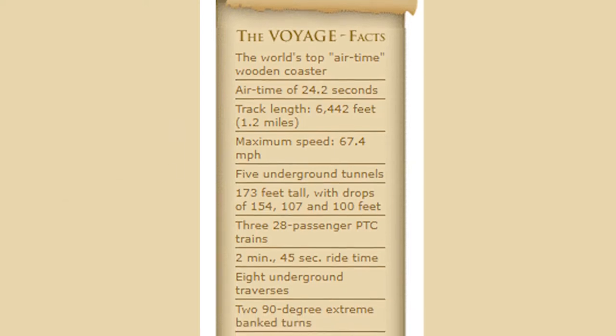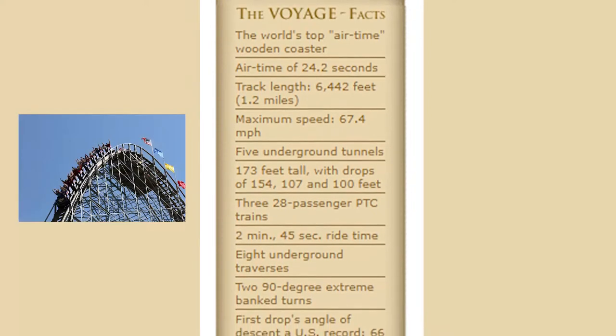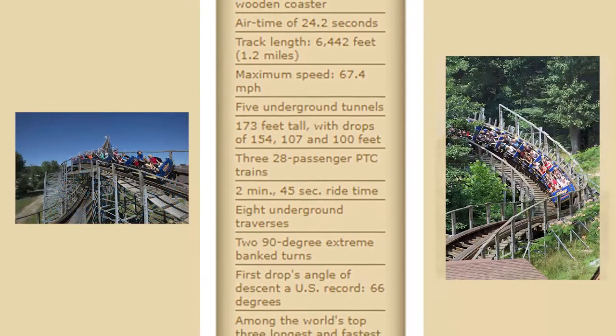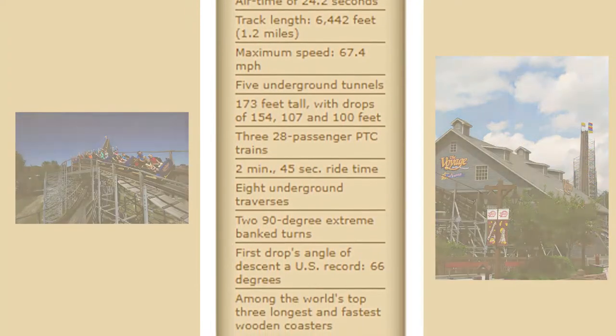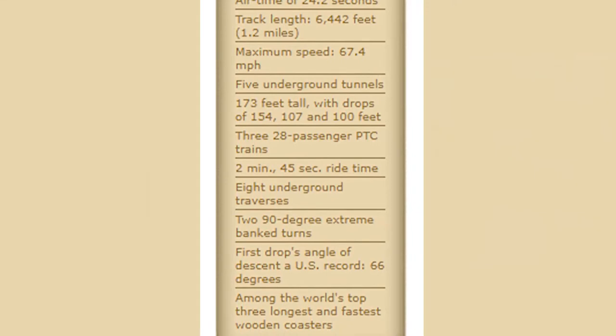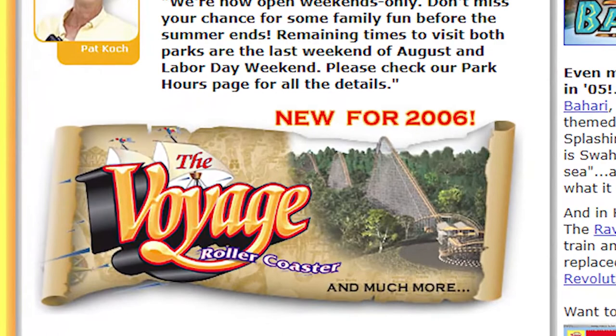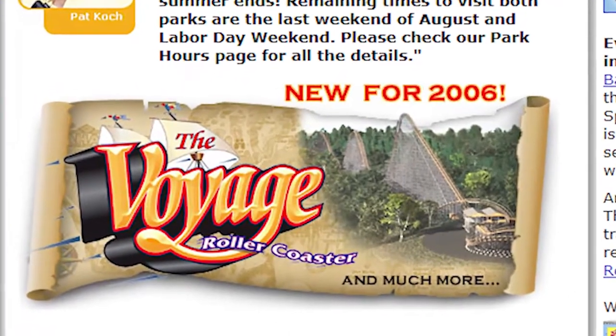In the year 2005, before I turned 11, I was a budding coaster enthusiast, and around this time the Voyage was announced for Holiday World. Ever since that announcement, the Voyage had always been right at the top of my bucket list for coasters that I absolutely wanted to ride.